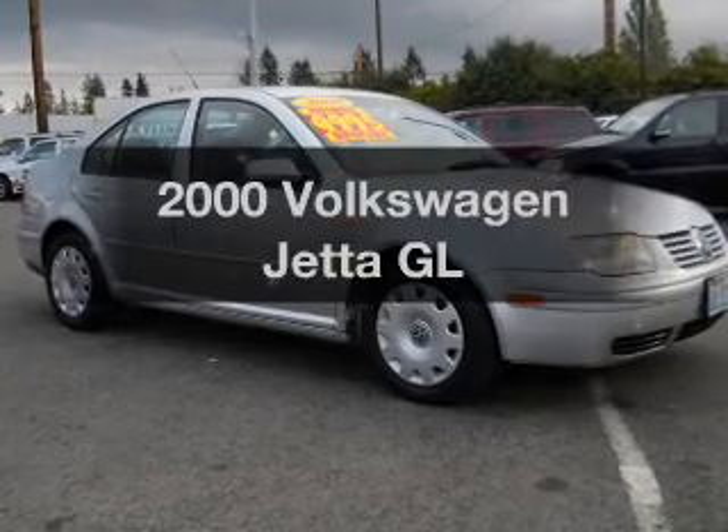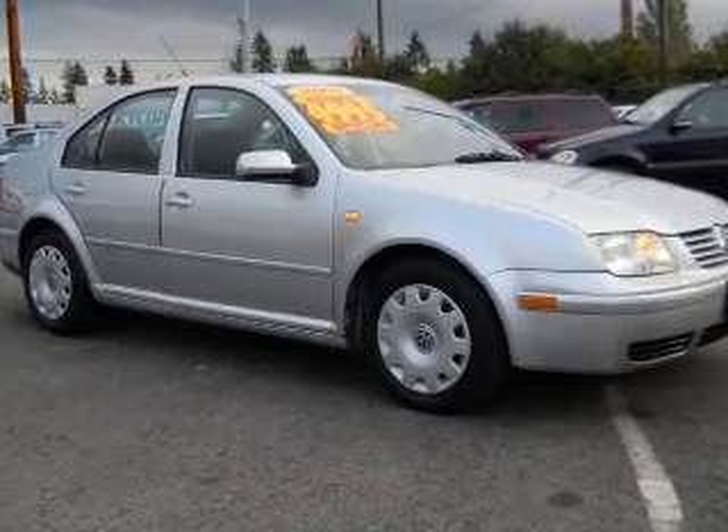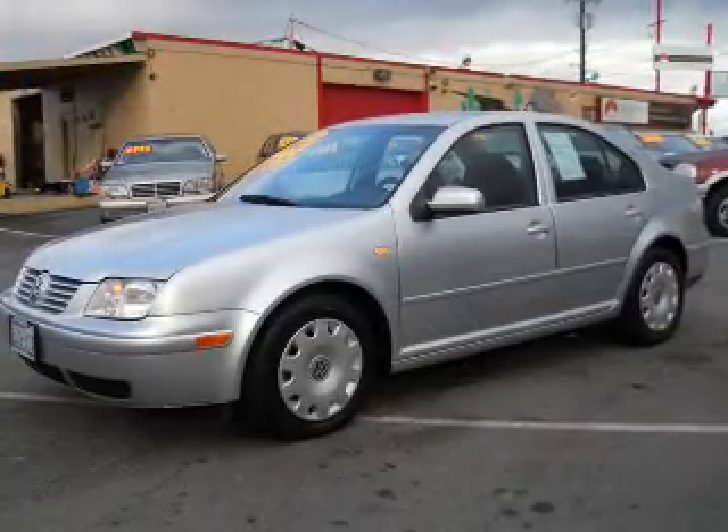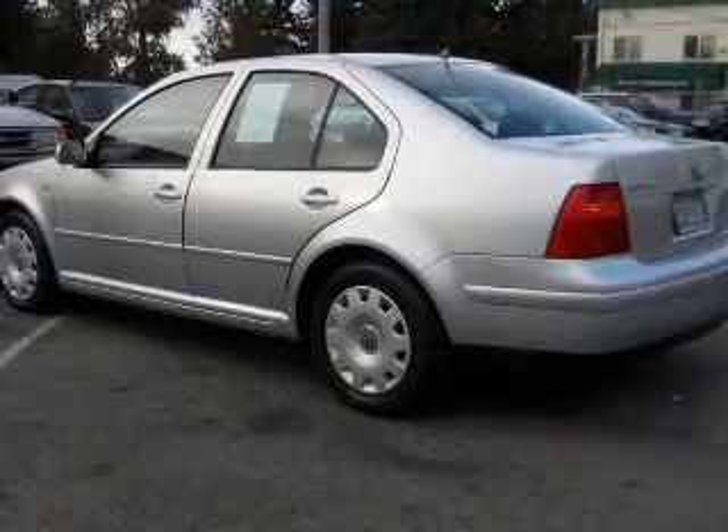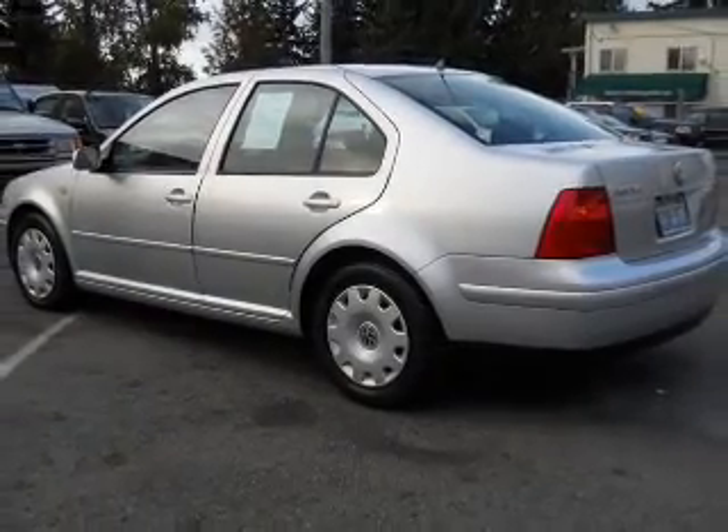If you're looking for a first-rate auto, this one could be yours today. With an efficient four-cylinder engine connected to a smooth-shifting automatic transmission, anti-lock brakes help you bring your vehicle to a safe stop.